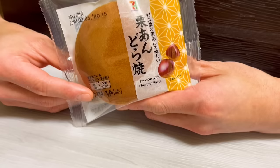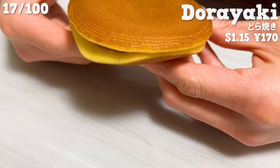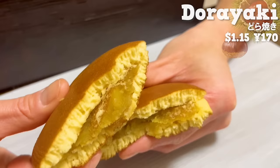Next is dorayaki, the Japanese-style pancake. It's typically filled with sweet red bean paste, but this one uses chestnut paste. Finely chopped chestnuts are included, giving it a pleasant texture. The dough is moist and fluffy.